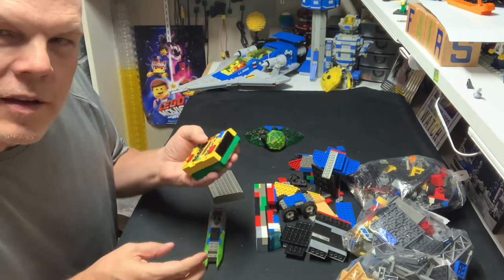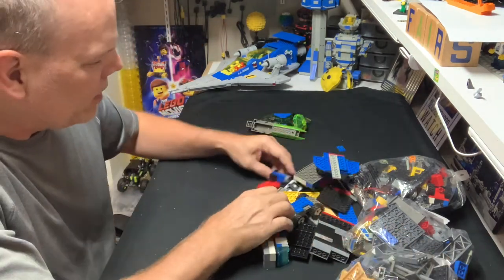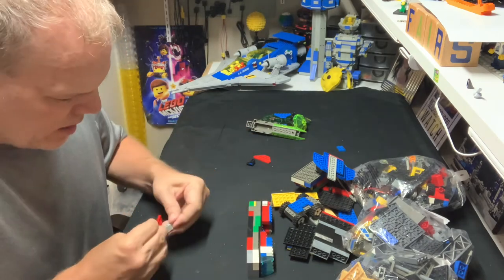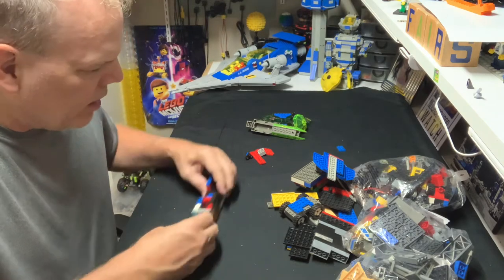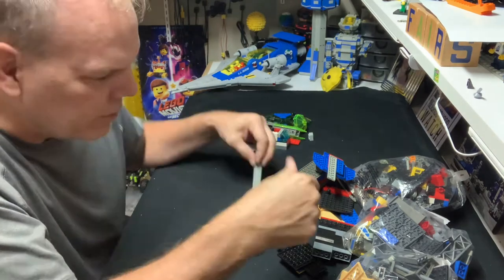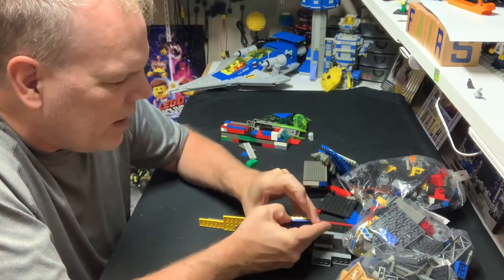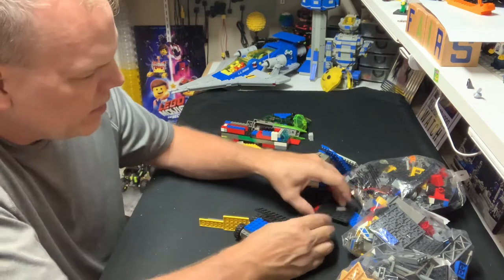It works! So this is the Insectoids Arachnid base — whatever it's called. I'll put the RCX batteries back since I prefer the RCX. Now I'll do a quick sort: that's not LEGO, that is LEGO, that's definitely LEGO but Mega Bloks on top. This is going to be a big sort. So far: some old dark gray — obviously Insectoids — some old light gray, definitely LEGO. You'd think I'd be smart enough to put a band-aid on my finger before I start bleeding.